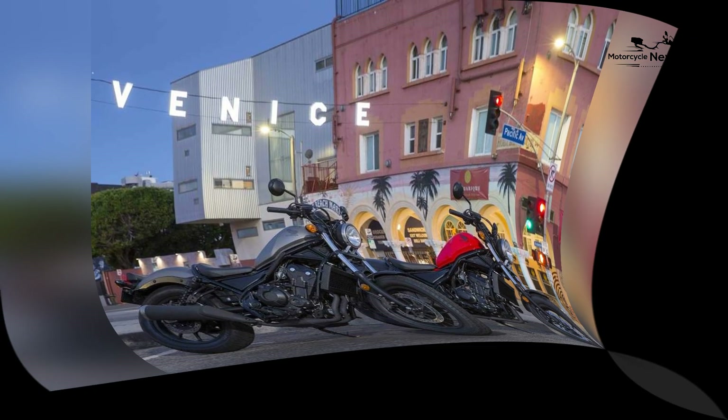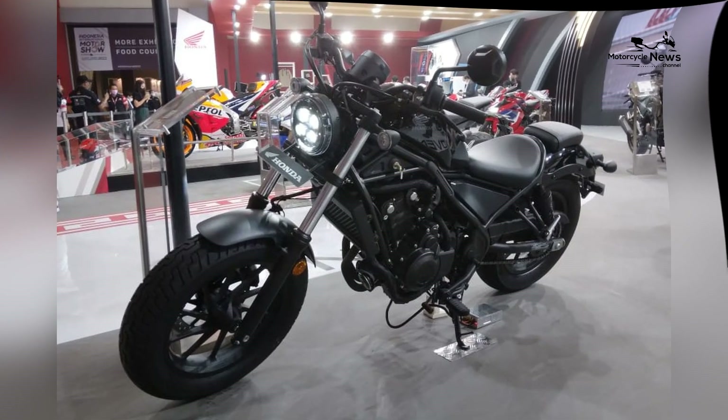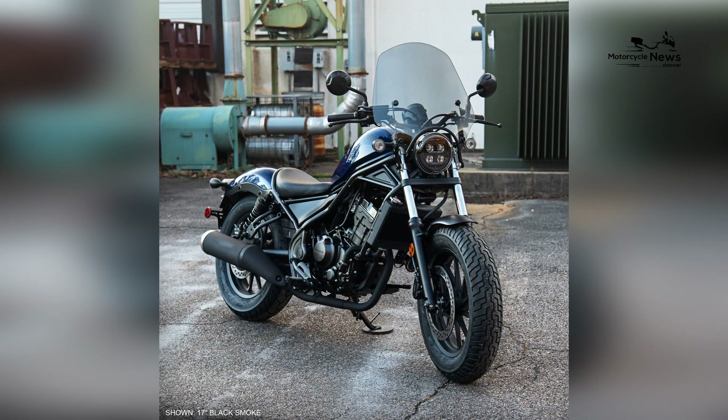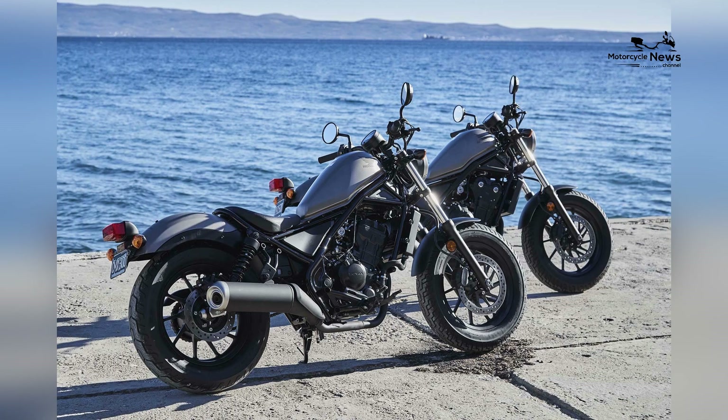Strong resale value: Honda motorcycles, including the Rebel 300, tend to retain their value well. This can be advantageous for riders who may decide to upgrade to a larger or more powerful motorcycle in the future, as the Rebel 300 is likely to hold a significant portion of its initial value.